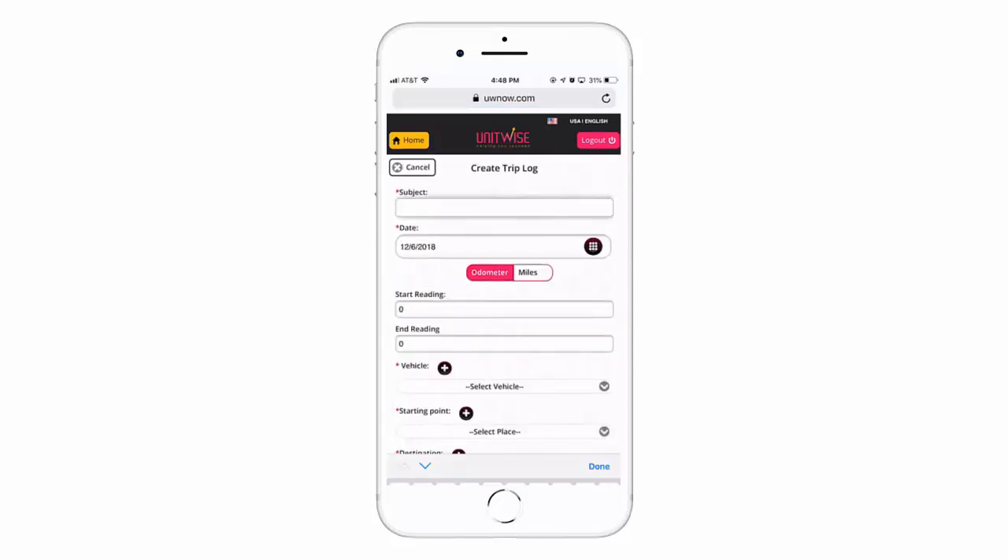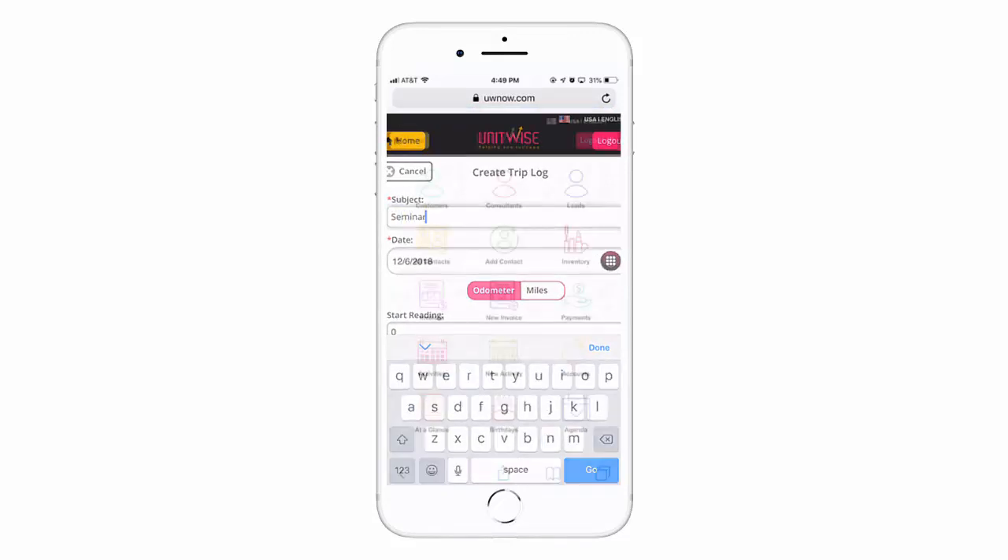These are just a few of the many features that UWNow offers. Be sure to sign in and check it out now.